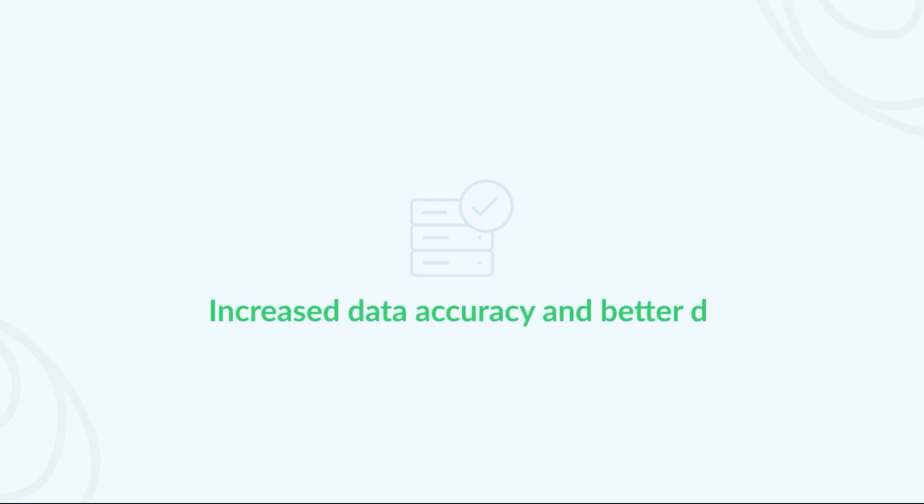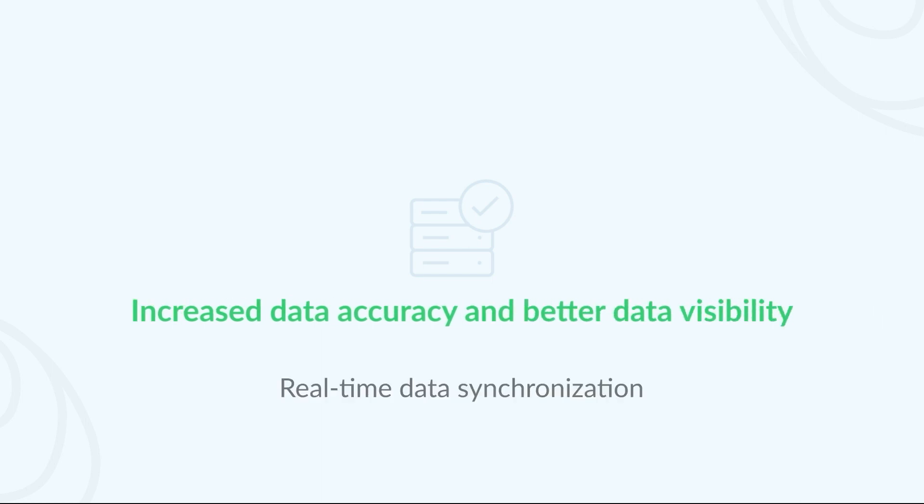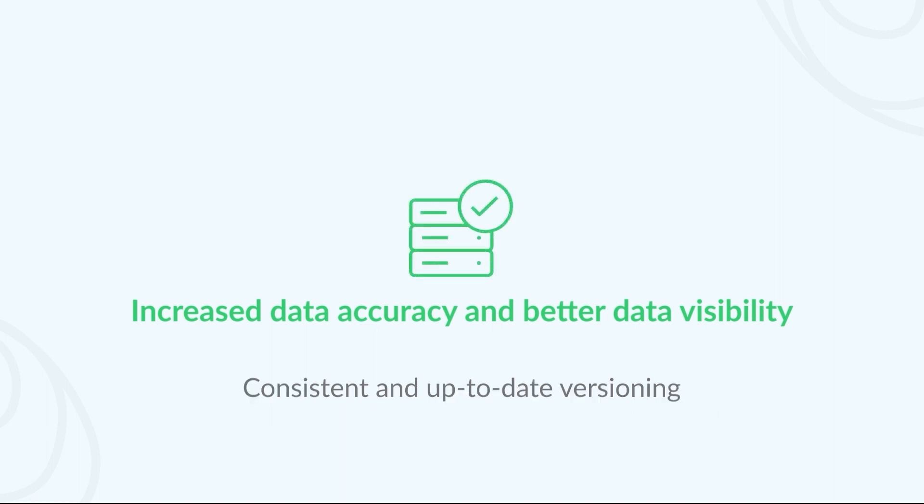Increase data accuracy and visibility by seamlessly syncing your digital assets management platform with FileStage, ensuring consistent and up-to-date assets and versioning across systems, and gain improved data visibility. This real-time data synchronization facilitates informed decision-making, empowering you to make strategic choices with confidence.